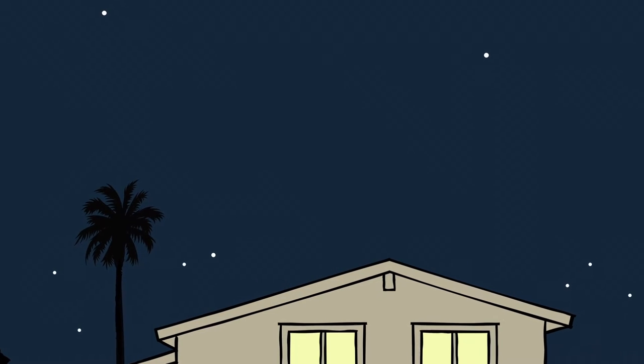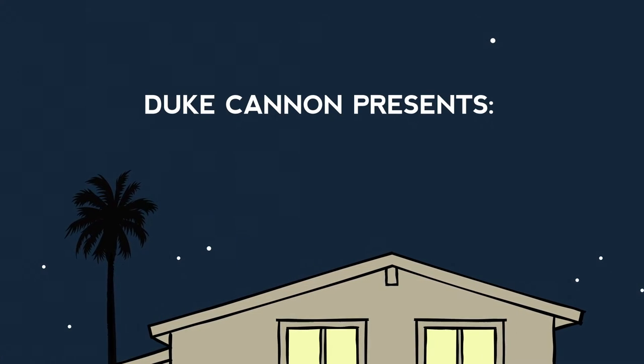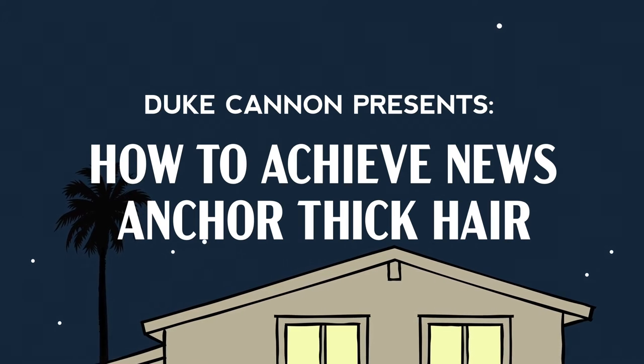The following is a public service announcement. Duke Cannon presents: How to Achieve News Anchor Thick Hair.